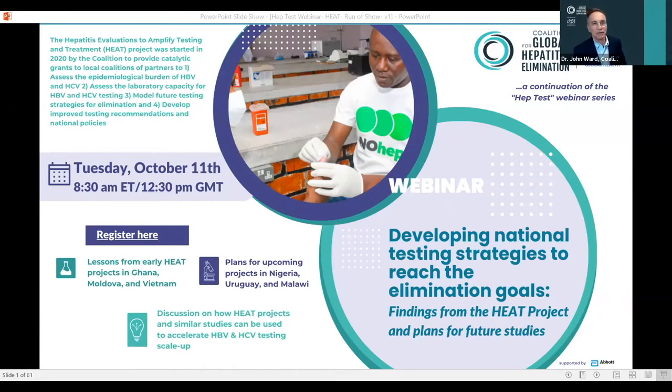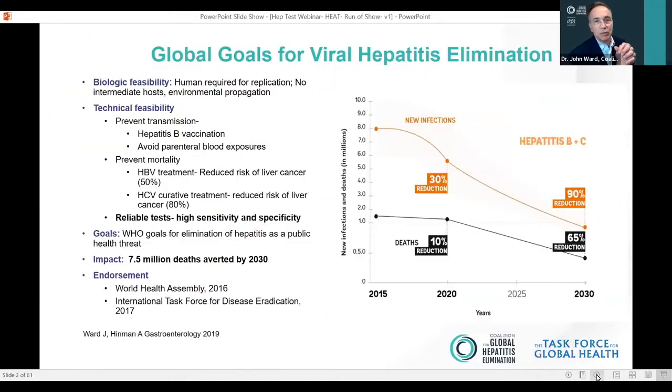Good day, everyone. I'm Dr. John Ward, Director of the Coalition for Global Hepatitis Elimination at the Task Force for Global Health here in the United States. It's my pleasure to welcome you to our webinar today, where we'll be exploring a series of projects that we helped countries develop to evaluate their testing capacity, the burden of disease, and to help them strengthen their evidence base to guide development or revision of national testing strategies to reach goals for hepatitis elimination. I'll be introducing you to those study teams in just a moment, but I wanted to give you a little bit of background about why testing is so important.